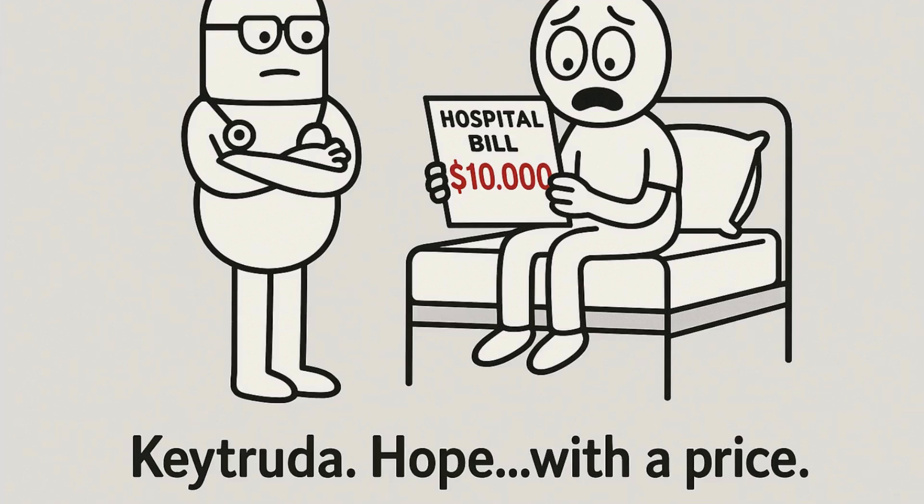Ollie didn't think much of it — a sore throat, fatigue, maybe just the flu. But weeks turned into months, and then came the word no one wants to hear: cancer.